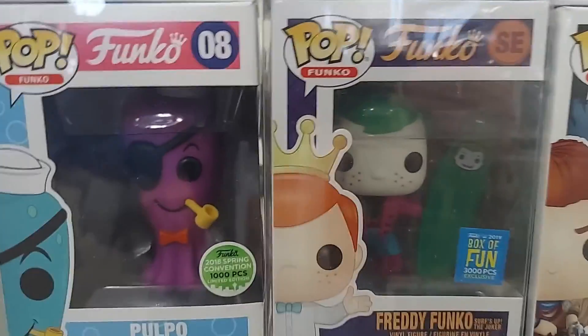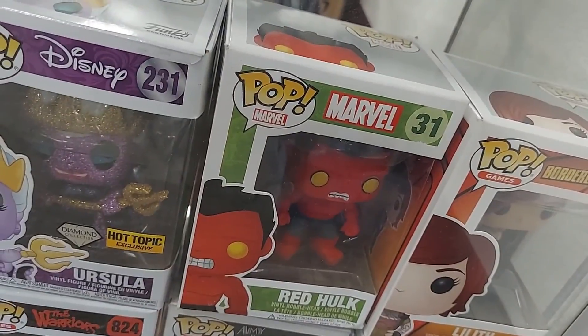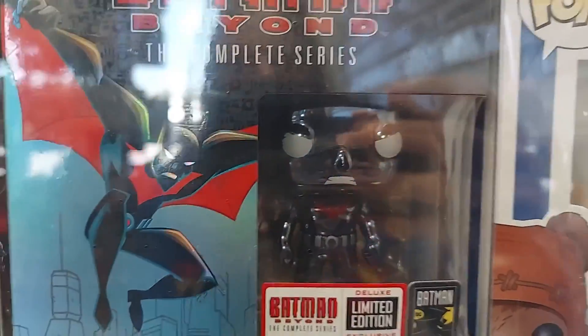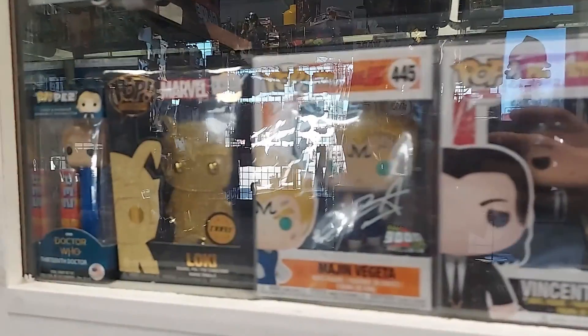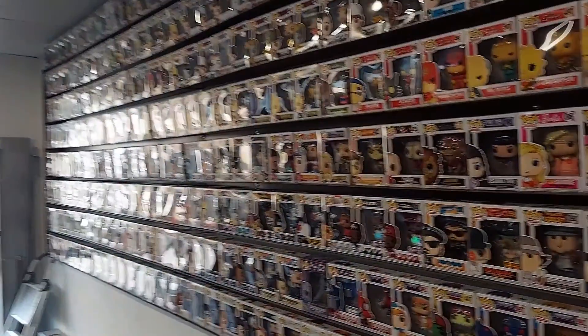Oh, there's Freddy Funko Surfer as Joker — I like that one. Red Hulk down there too. We got the Batman Beyond DVD set with the pop in there — the metallic Batman Beyond, really cool. The Joker Chase pin, Mr. Incredible, Stitch. A bunch of cool stuff — a Loki Chase pin. That's wall number one, but we'll get to that in just a second.